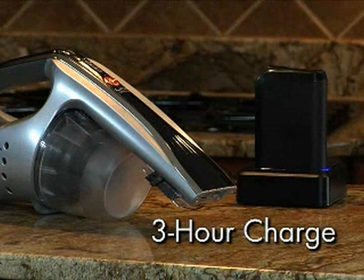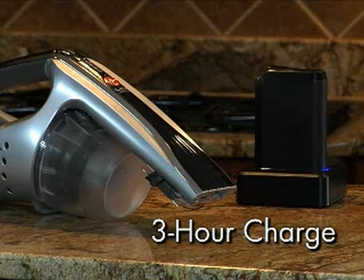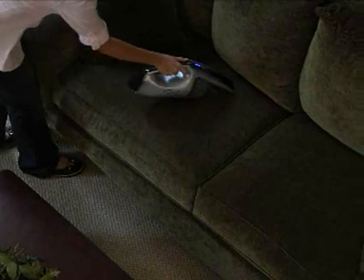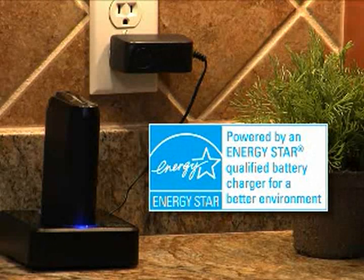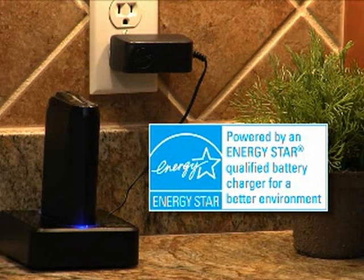Lithium-ion batteries can be totally recharged in just three hours, as compared to other battery systems that take 8 to 16 hours. Plus, they hold their charge much longer than other battery technologies and have the prestigious Energy Star rating for energy savings.